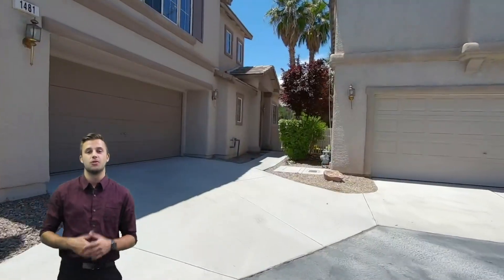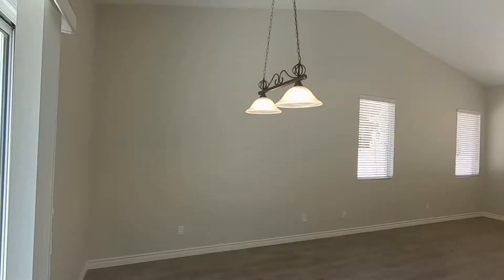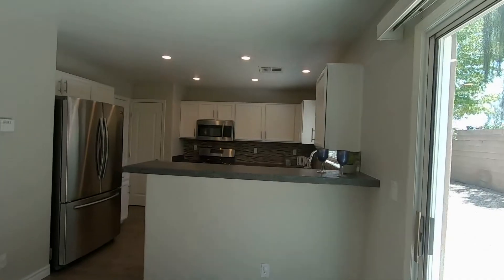Welcome to another Grand Team Listing with Crown Point Realty. This is Dylan Graham here to give you the inside scoop on 1481 Asheville Valley. Listed at $289,900, this home is move-in ready.